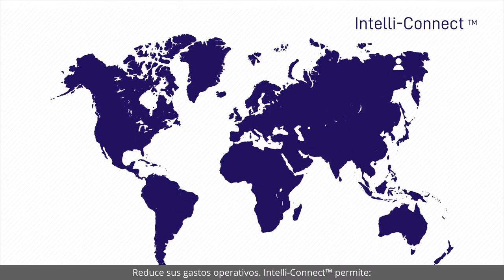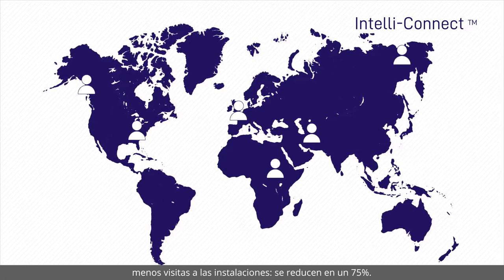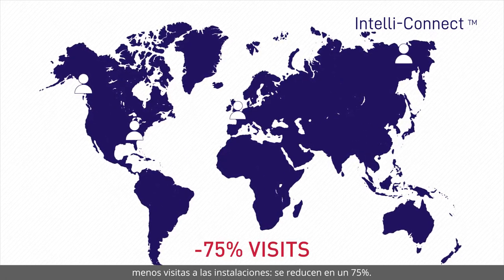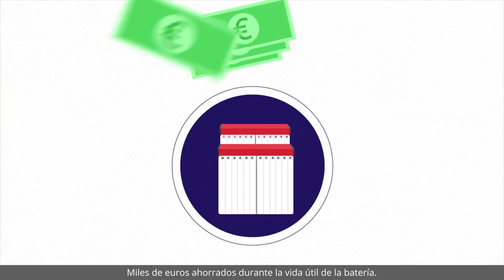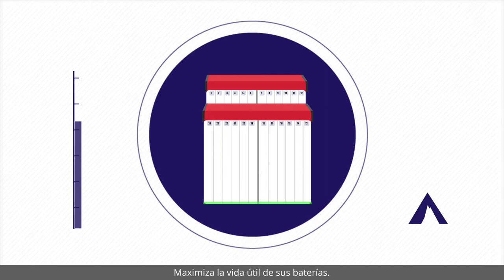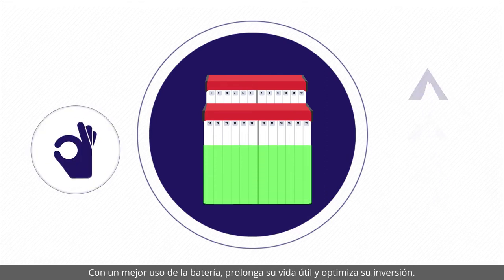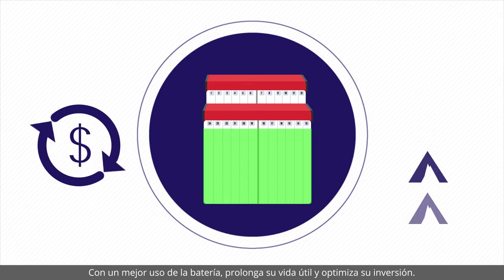Reduce your operational expenses. IntelliConnect enables fewer site visits — site visits cut by 75%, with several tens of thousands of euros saved over the battery's life. Maximise your battery's lifetime: with better usage of the battery, you extend its life and optimise your investment.